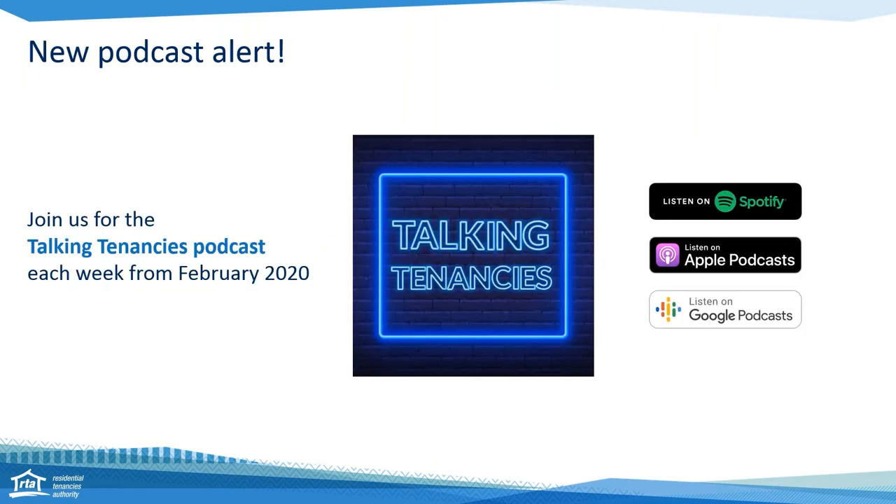New podcast alert — this is very exciting. This week we've launched Talking Tenancies, our new podcast. The first episode this week was for first-time renters. A sneaky peek for you: next week we're going to be doing a podcast on 'Where does your bond money go?' — so tune in for that. If you're wondering where you can get Talking Tenancies, it's on Spotify, Apple Podcasts, Google Podcasts or your favourite podcast app.